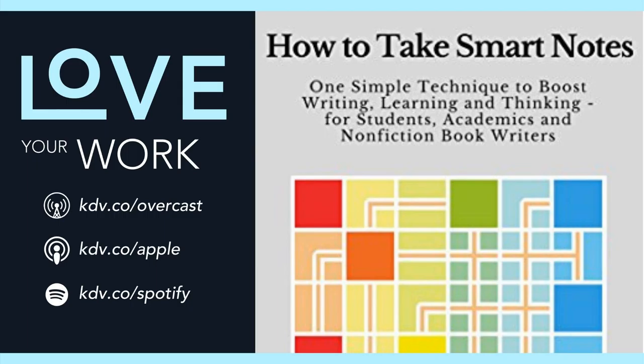If you're a fan of using Getting Things Done to stay on top of all the things you need to get done, you'll love How to Take Smart Notes for staying on top of all the things you want to learn. I'll give you an introduction in my own words in this How to Take Smart Notes book summary.